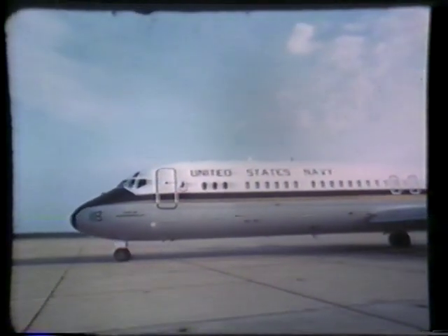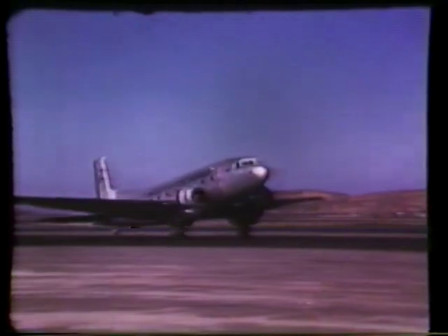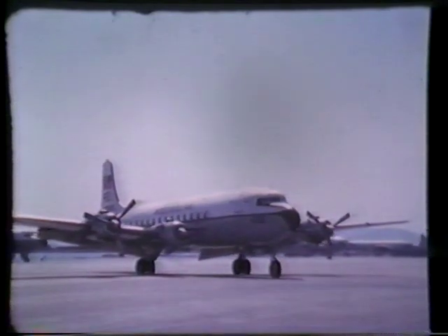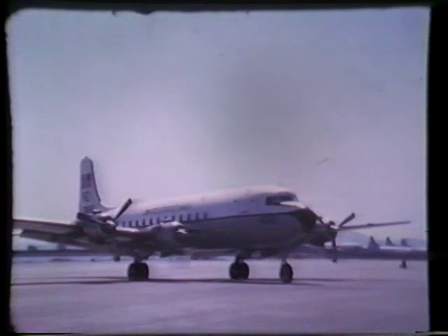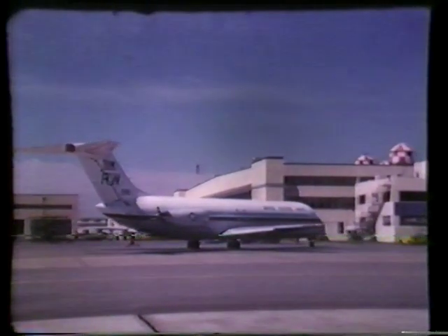The introduction of the C-9B is considered by the Navy to be a major step forward in fleet logistic support. It is providing greater maintainability and reliability than any previous Navy transport. The C-117s, C-118s, and C-131s did a job in their day, but they were propeller-driven aircraft that were over 20 years old — very tired birds. They actually spent more time in maintenance on the ground than in the air. Operational readiness was about 44%. That's all changed now. With the C-9B, operational readiness is up to 90%.